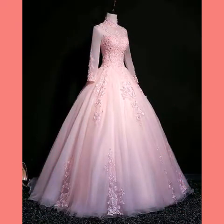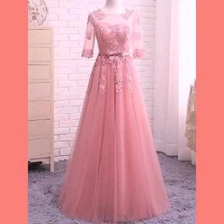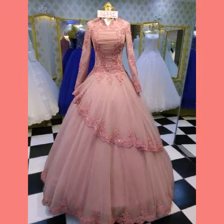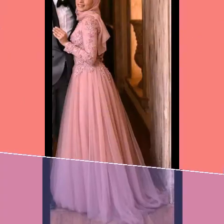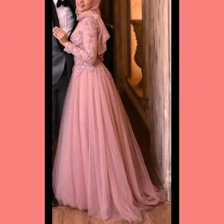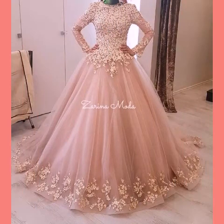Many more beautiful designs and ideas you will explore in this video. If you want to be updated on the latest fashion trends and dress designing ideas, please make sure to check them out. You will find hundreds of new designs and hundreds of new ideas daily on my channel.